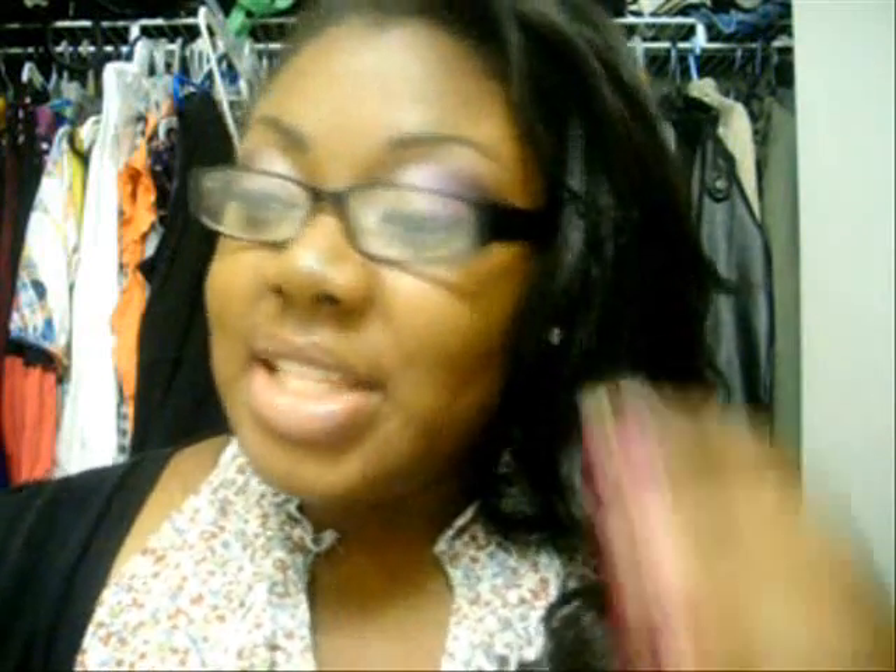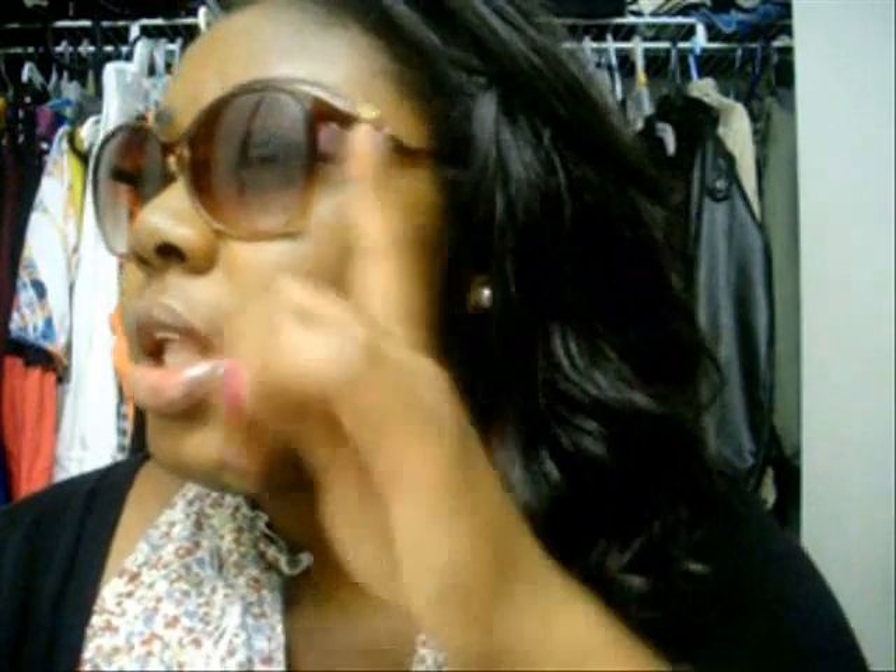I don't have a necklace on — it's a little weird since I usually have at least one — but I figured this shirt doesn't need it. It's a floral top. It's been bright and sunny outside, so I have these sunglasses I got maybe a year ago from Forever 21, and they always have two for eight. They're dark at the top and fade down to a lighter brown, and even on the sides it's darker and fades out to a lighter brown.